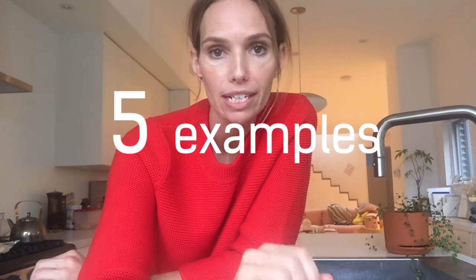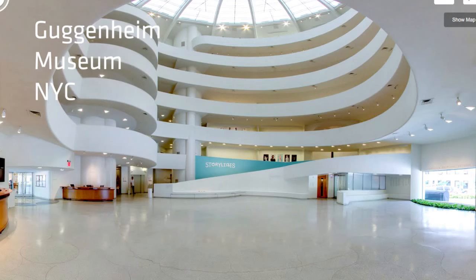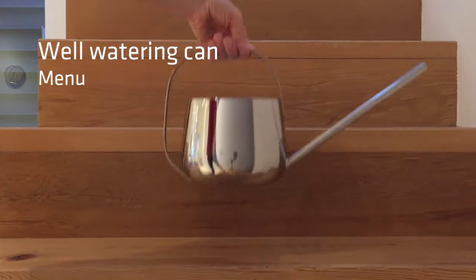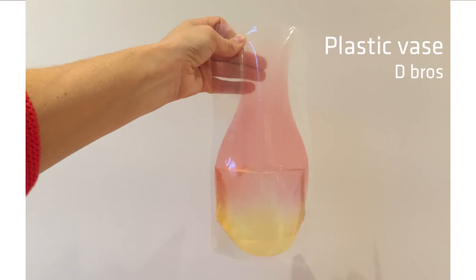Hey guys, it's Morna and in this video I wanted to share five different examples of form follows function. We're going to be looking at everything from the smallest of products to a large-scale architectural building. Each one of these designers has really looked at and thought about the purpose their product or building serves. This clarity of purpose means that they've been able to find a precise form to fit that circumstance.